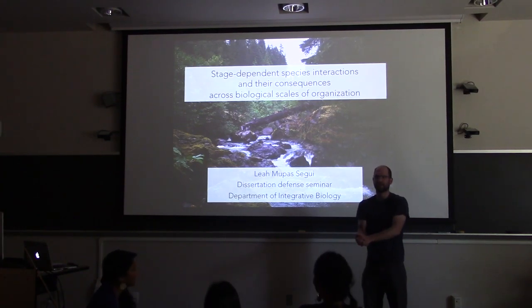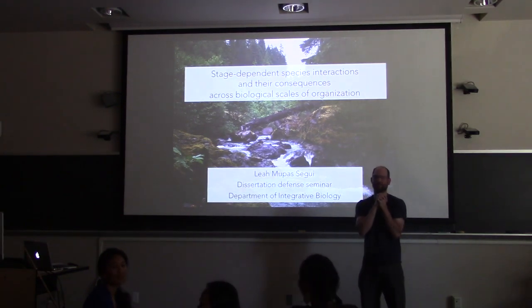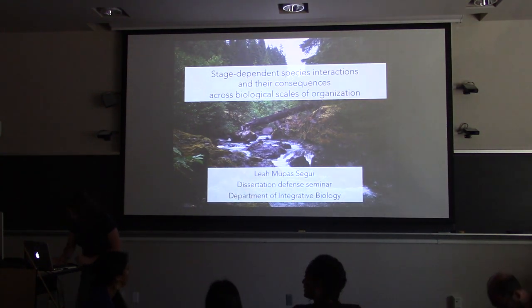Hello everybody. I think we're going to get going — most committee members are here. Jenna is actually going to do the first introduction, a very short, quick introduction.